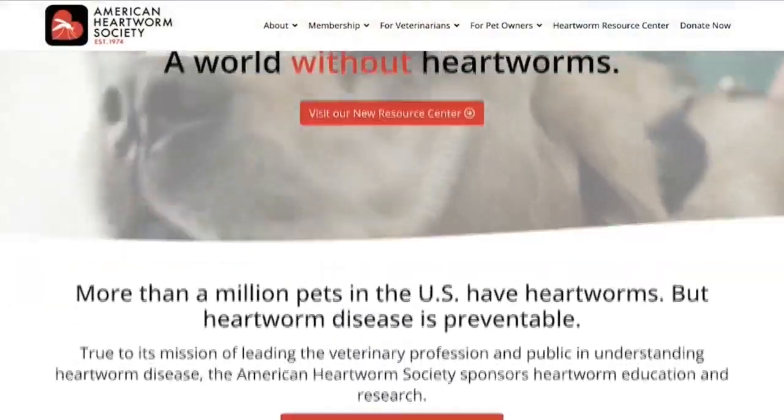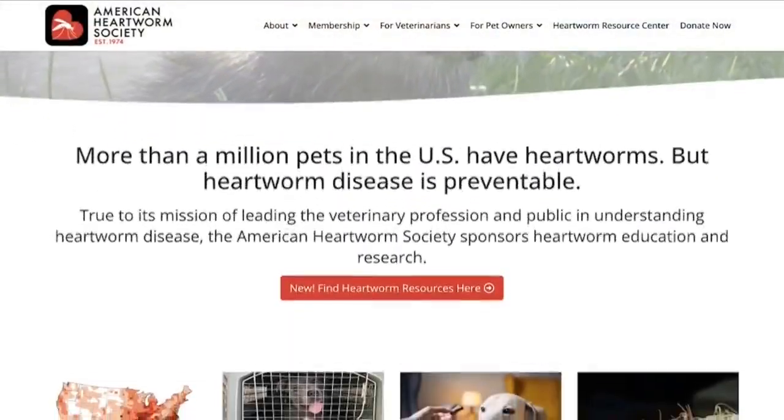If you'd like to learn more about heartworm and your pets, you can visit heartwormsociety.org for more information. If you're ever concerned about the health of your pet, don't be afraid to go to your local vet and ask questions. We all want our pets to be happy and healthy for years to come. I'm Thomas Claycomb reporting in Delta County, Local 3 News.